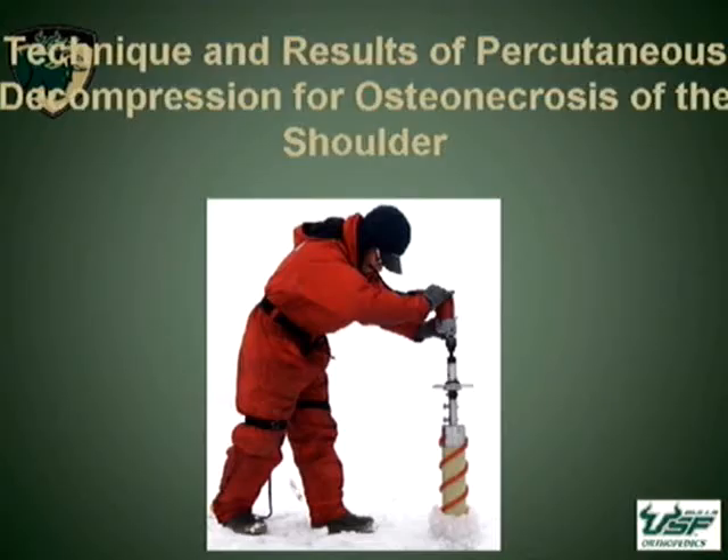Good morning. I'm Steve Wilson from the University of South Florida. I'm going to be talking to you this morning about a progression of thought and technique for core decompression of the shoulder for treatment of osteonecrosis of the humeral head.